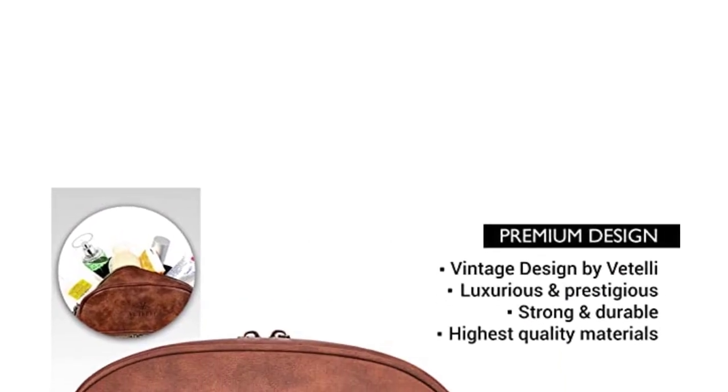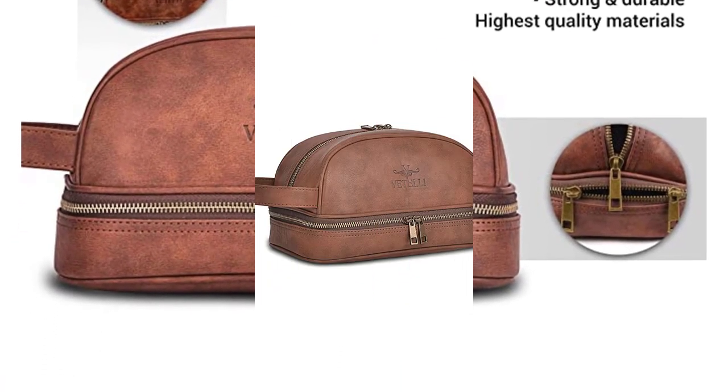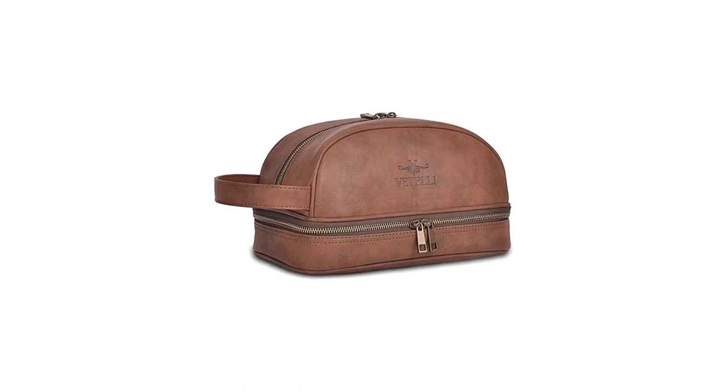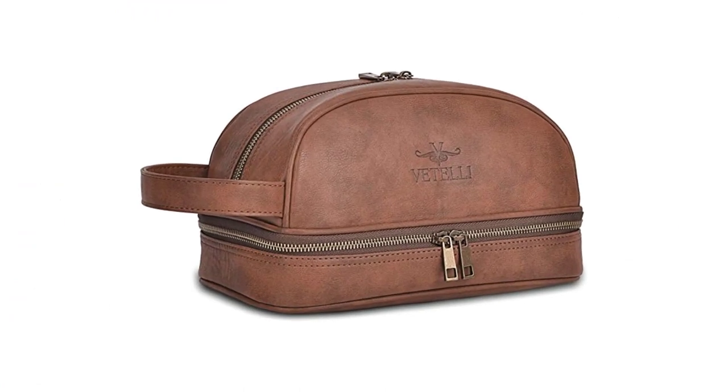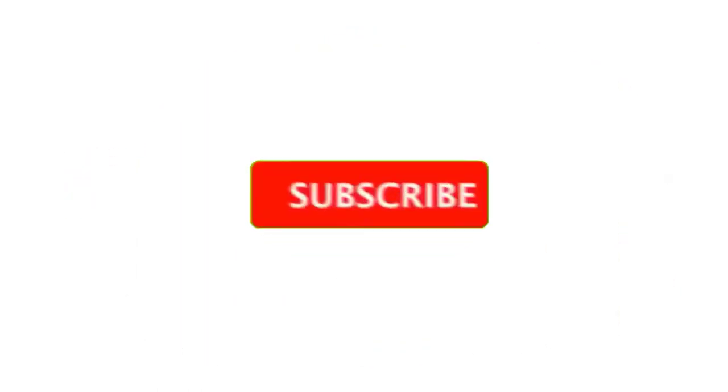Zipper closure. The travel bag combines premium high-grade vegan leather and heavy-duty mesh that resists spills and leaks and protects items while you travel. The classic design features a large upper compartment with plenty of room for storing larger items like shampoo, cologne, and electric shavers.